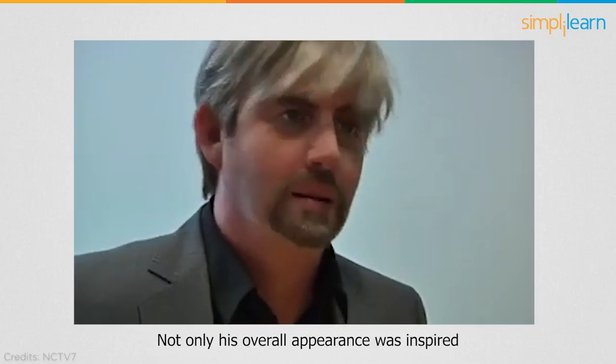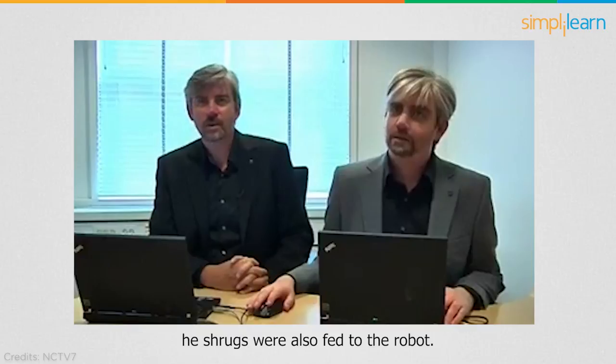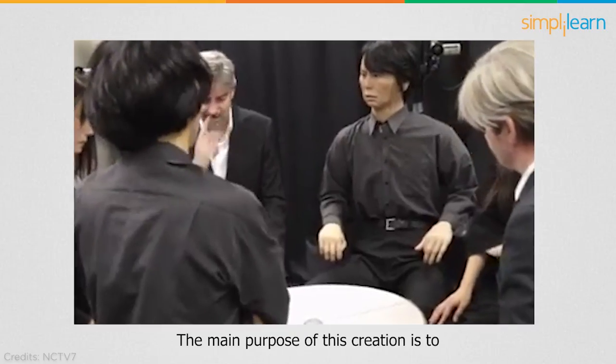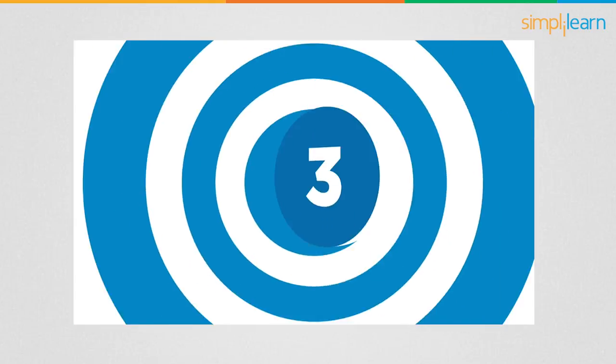Geminoid DK was designed after Danish professor Henrik Schärfe of Aalborg University in Denmark. Not only was his overall appearance used as inspiration, but his behaviors and even the way he shrugs were also fed into the robot. This robot is so very realistic that people tend to mistake it for the person it was designed to look like. The main purpose of this creation is to make the humanoid look completely like a human.